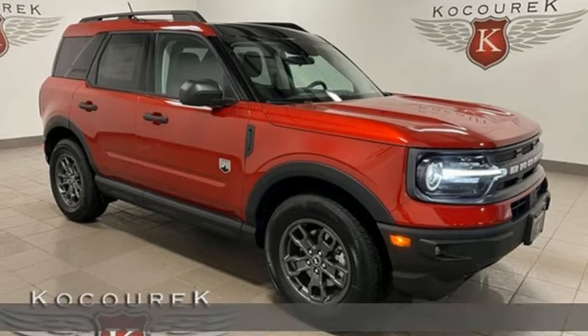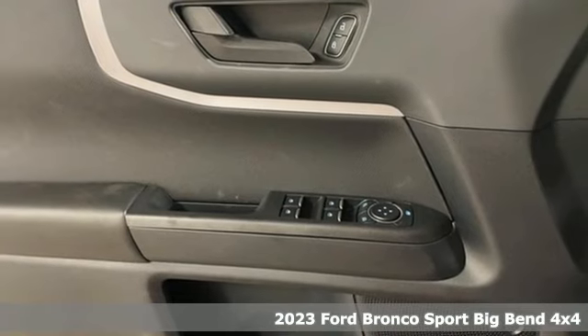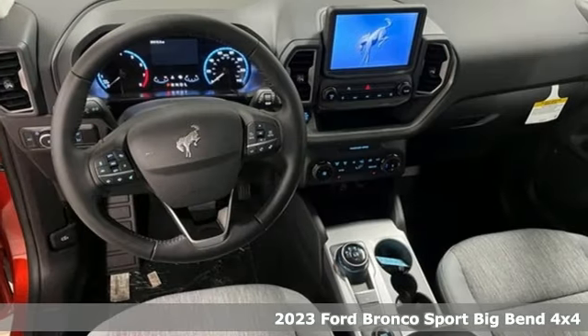Here's a new 2023 Ford Bronco Sport. Every generation has its Ford. This one's yours. And it comes with all the amenities you need.